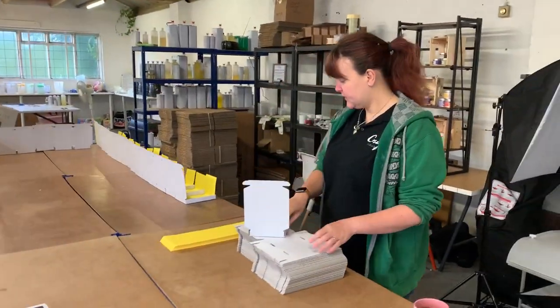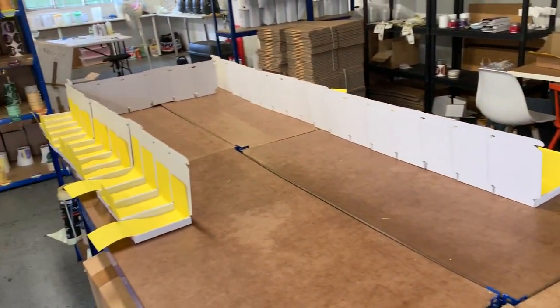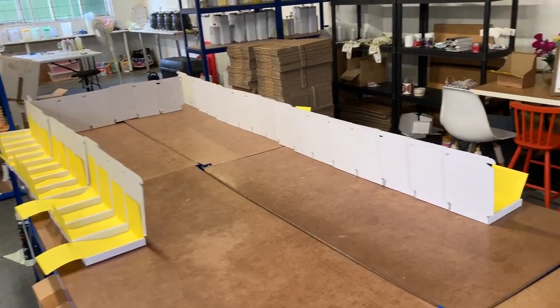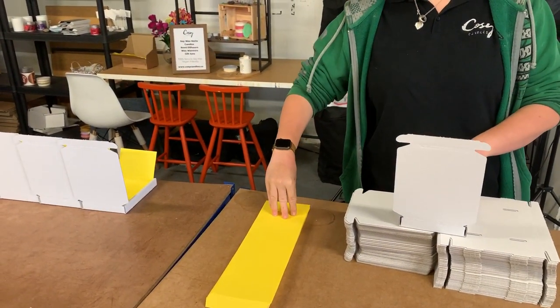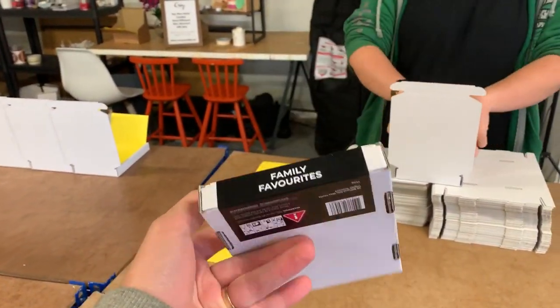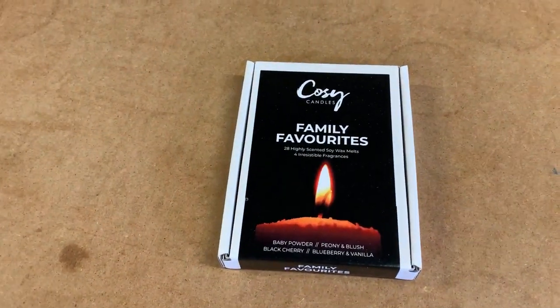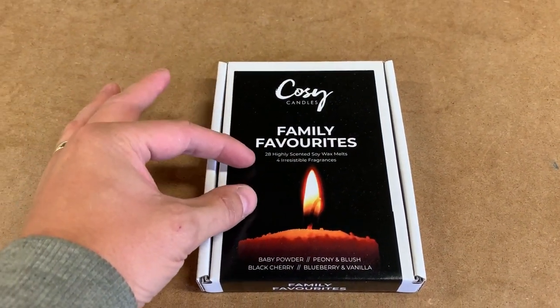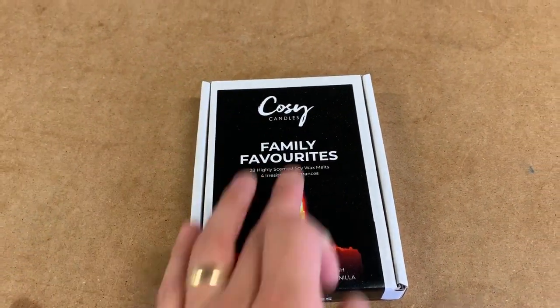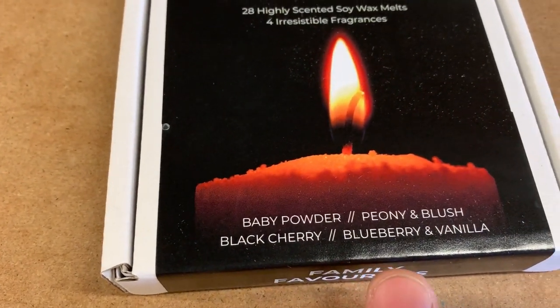So this morning we are going to be making lots of our mini mailboxes. Starting from the beginning — folding the boxes and placing them in the paper. Our mini mailboxes are probably our most popular product, certainly for the past 12 months or so. We have two different types: Family Favourites and Clean and Fresh. They are little heart-shaped wax melts, four rows, four different scents — baby powder, peony blush, black cherry, and blueberry and vanilla.